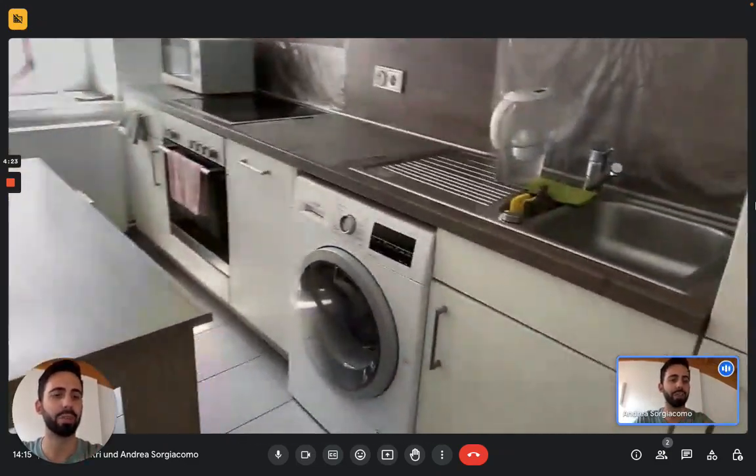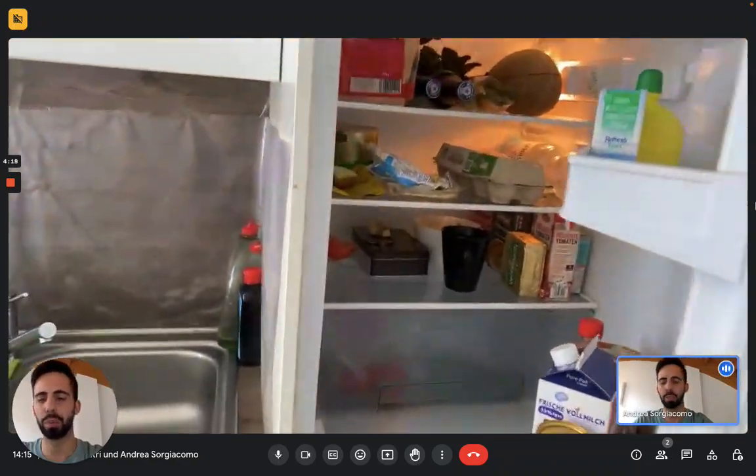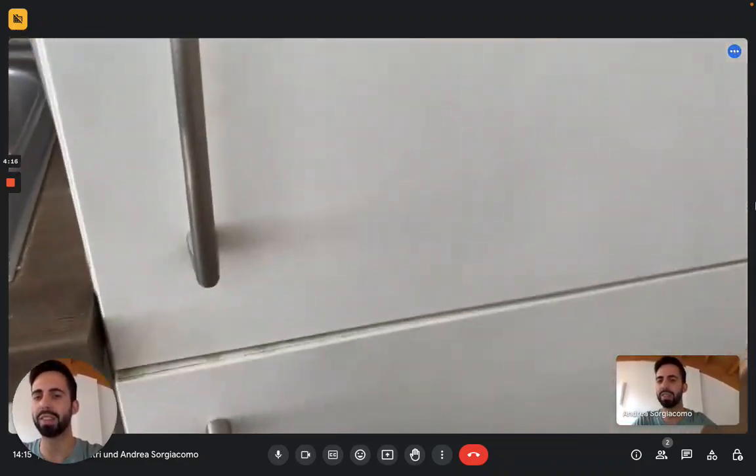We first have the fridge with the freezer on the right. Right here you can see the fridge — below is the freezer. Next we have the sink.